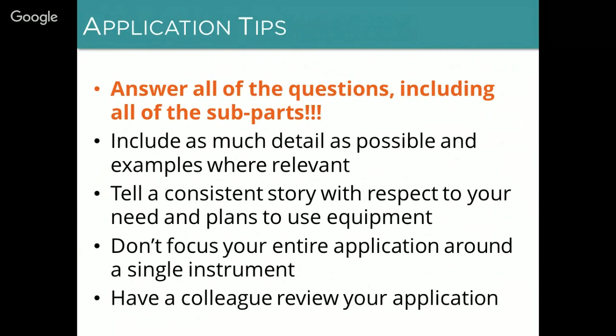Tell a consistent story with respect to your case for need, the equipment that you request, and your proposals for how to use the equipment. We've received many applications in the past where these things don't match at all, and that does not impress the reviewers. Finally, do not focus your entire application around one instrument — and especially don't focus around something like a DNA sequencer or a mass spec which we may or may not be able to provide. What we're really looking for are departments that could use what we have to offer, which is an entire 20-foot shipping container full of equipment, not just one instrument. It's always a good idea to have a colleague review your application, because more eyes are always better than one.